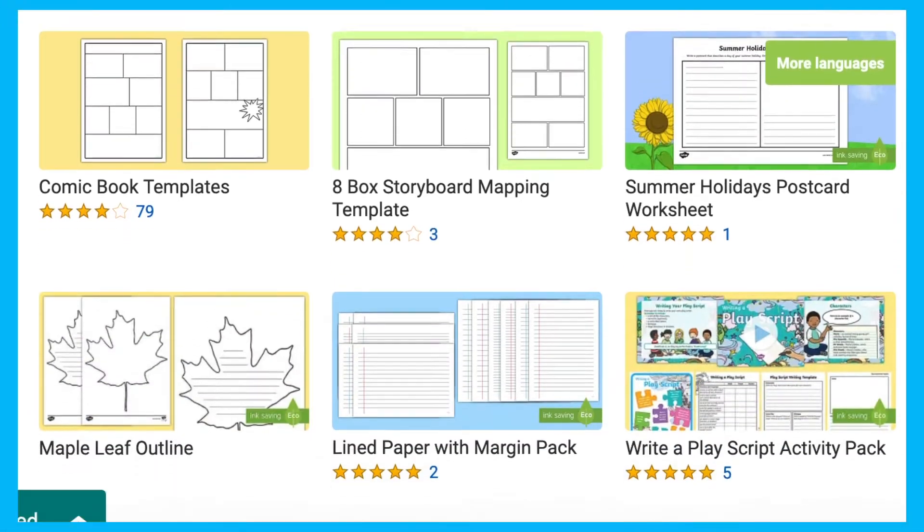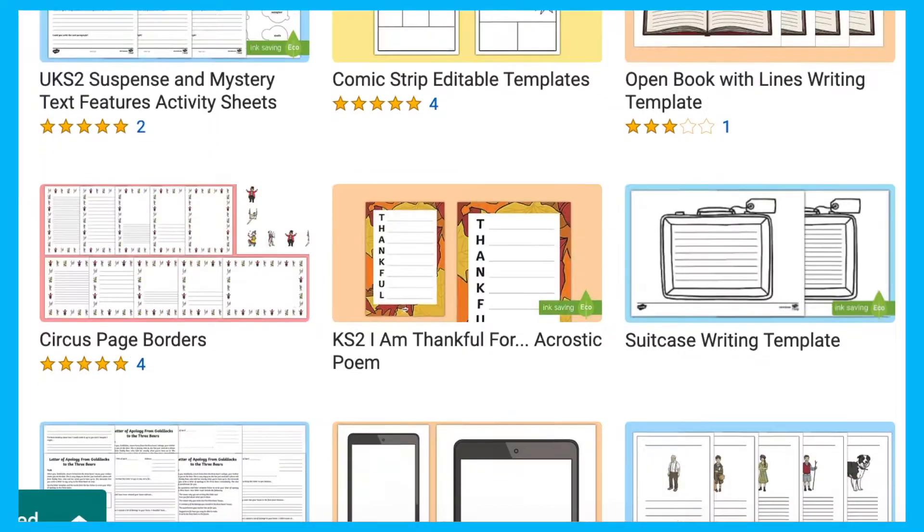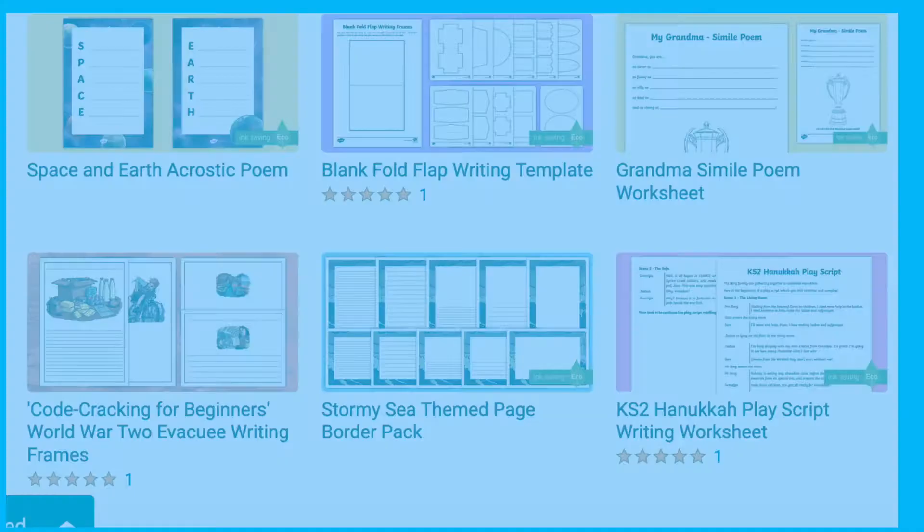We need to ensure that children have the opportunities to write when there is a real, authentic purpose and to write about experiences and meaningful events in their everyday life. The Twinkle website has many writing frames to support writing for real life, such as biographies, book reviews and diaries. However, today I'm going to share with you some more general ways that writing is used in the real world.